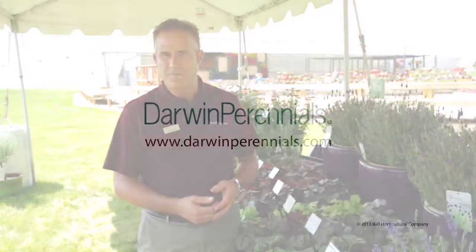Well, that's it for our new varieties for this round. Again, my name is Carl Botchke, and thank you very much.